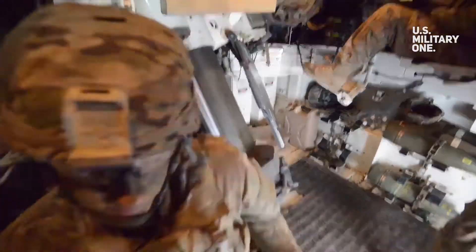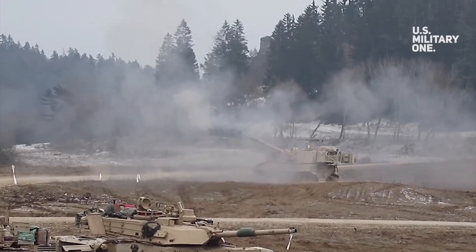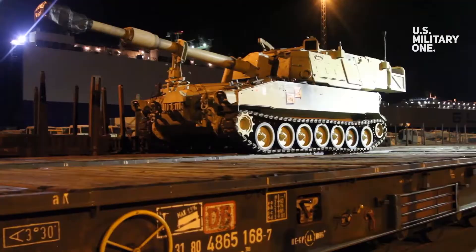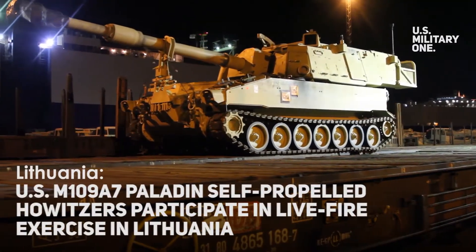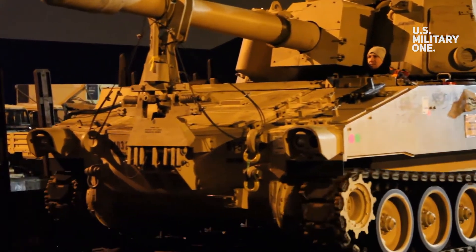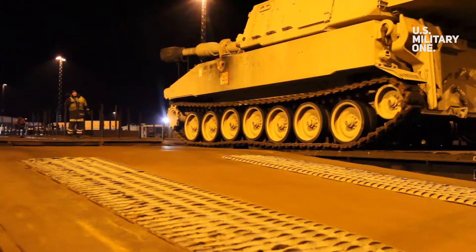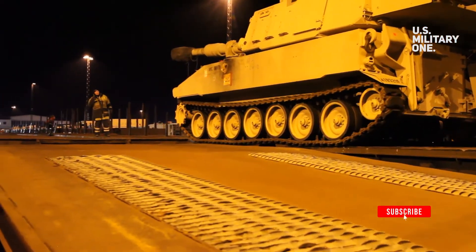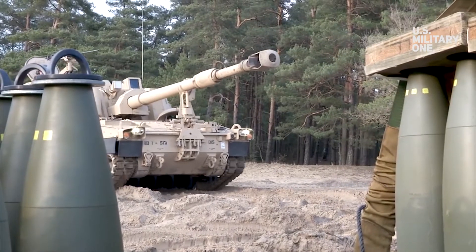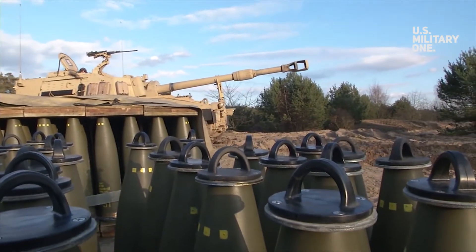The M109A7 Paladin self-propelled howitzers assigned to the US 1st Battalion, 5th Field Artillery Regiment, 1st Armored Brigade Combat Team, 1st Infantry Division, took part in a live-fire exercise during Baltic Ballista, a multinational exercise held at Pabreve Training Area in Lithuania, April 21, 2022.